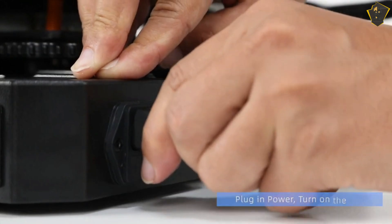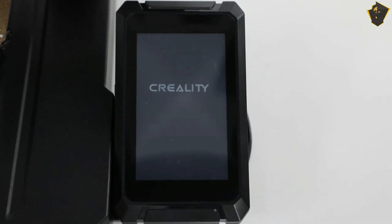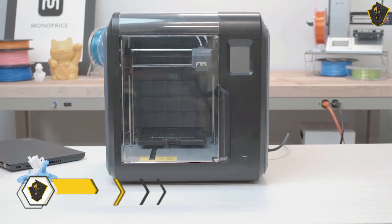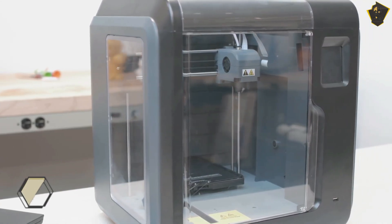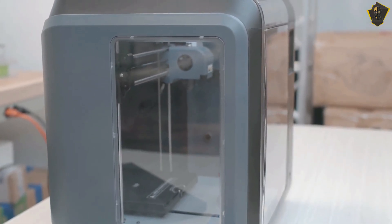It delivered excellent outcomes while working with TPU and PETG filaments, and in addition to the wonderful models printed using PLA filament, a miniature house plant with green TPU created realistic-looking leaves. Number 2: Monopress Voxel. The Monopress Voxel 3D printer is an excellent option for beginners in the field of 3D printing, due to its affordable price and exceptional print quality.